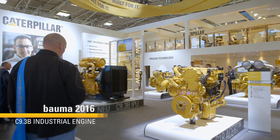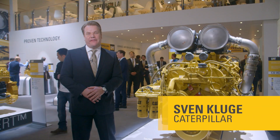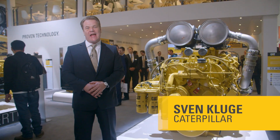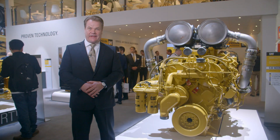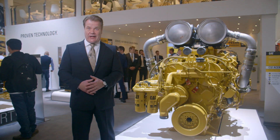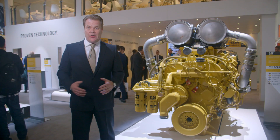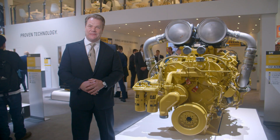Hello and welcome back at Bauma 2016 at the Caterpillar Exhibit. We are now in Hall A4 where our friends from CAT Power Systems are displaying the latest generations of CAT engines. You are wondering why we are displaying engines without a truck, an excavator or container box around it? Well, here's my CAT expert to explain it to you.